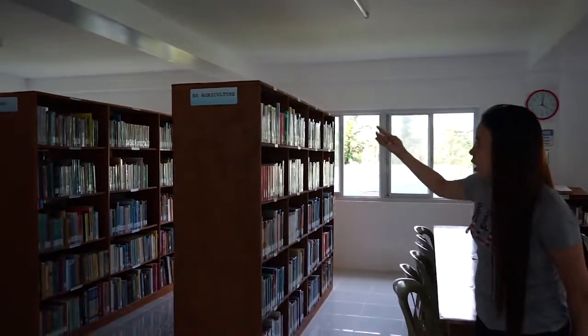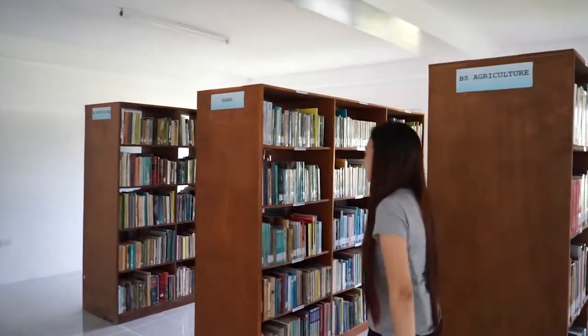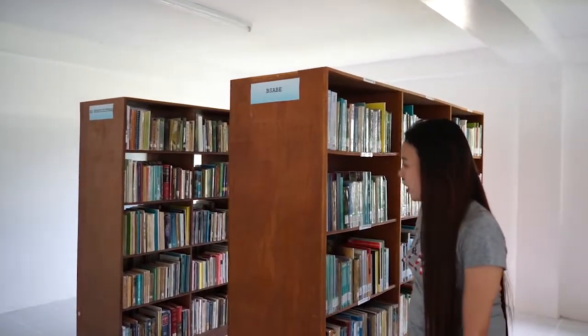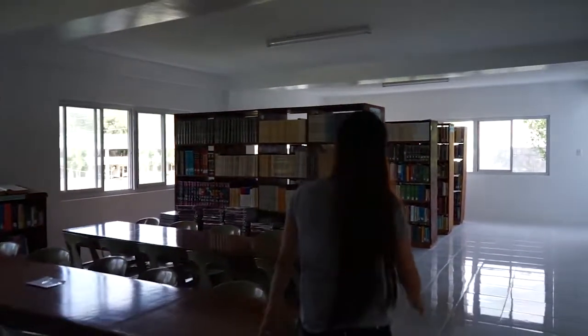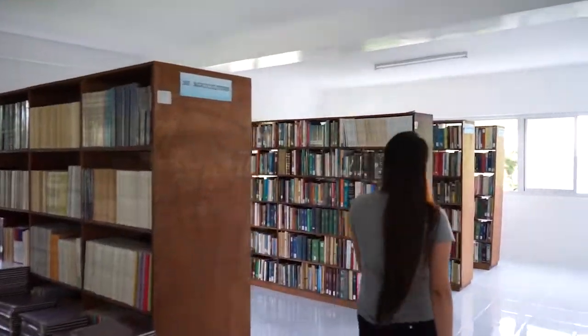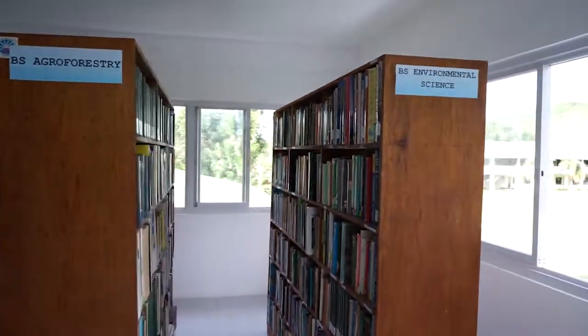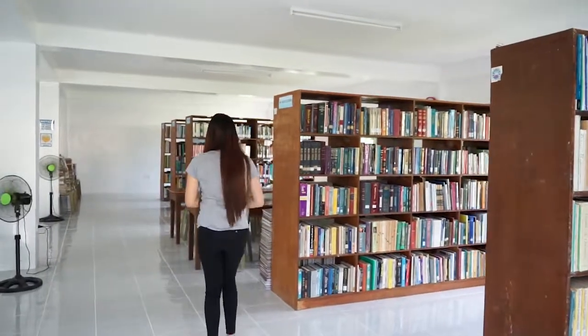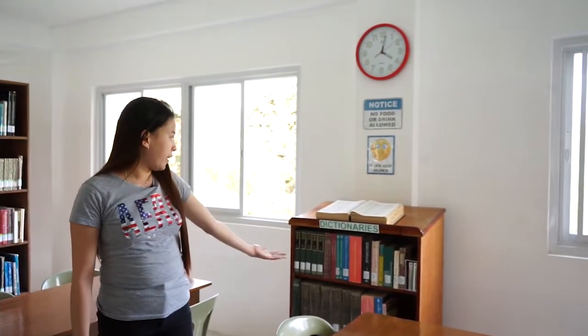We then proceed to the circulation area where you can find books of agriculture, agricultural biosystem engineering, horticulture, agroforestry, and environmental science. And here is the reference section where we can find dictionaries and encyclopedias.